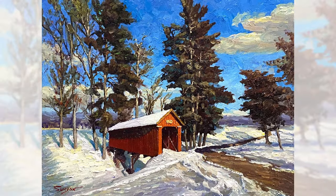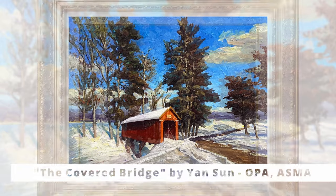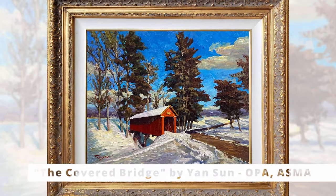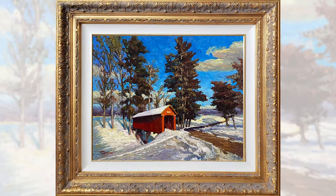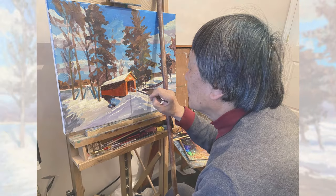As we explore the depths of this oil snowscape painting, the first thing that captures our attention is the majestic red covered bridge. It not only serves as a focal point, but also brings a sense of grandeur to the entire snowscape.